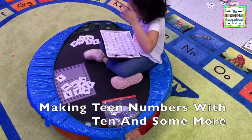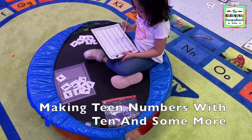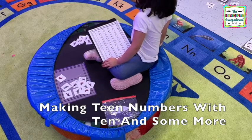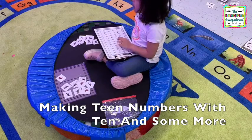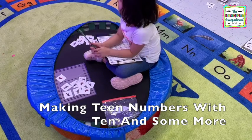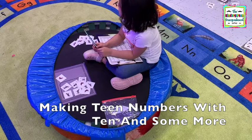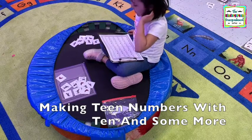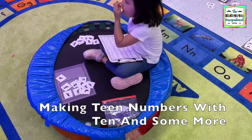All right, tell me your equation. Ten plus one equals eleven. Let's try that again — tell me the equation. Ten plus one equals eleven. Tia, tell me your equation. Ten plus one equals eleven. So how did we make eleven? Ten and one more. Very good. Tell me how to make our ten frame. Ten and one more. So what am I going to write? Ten plus one equals eleven. Very good. And how do you write the number eleven? One and one.